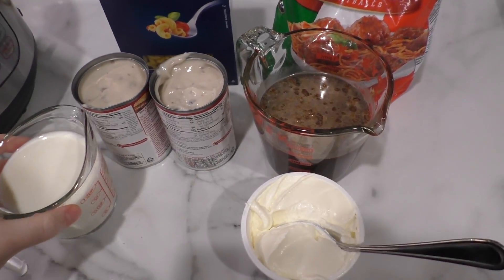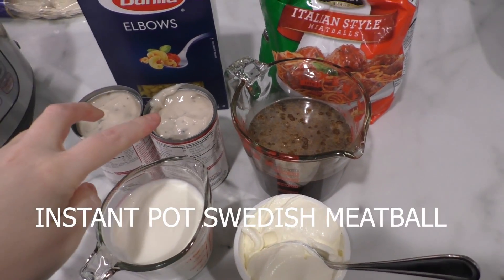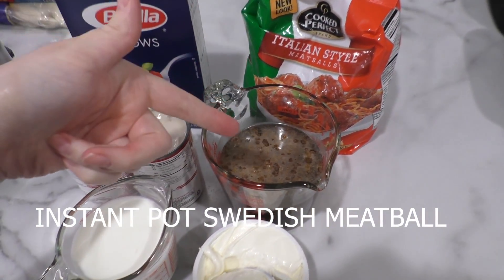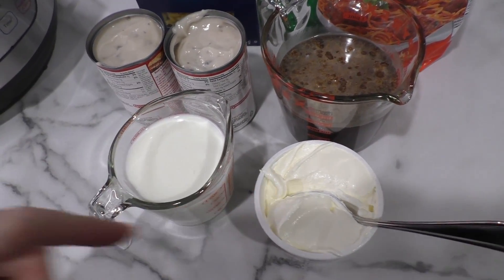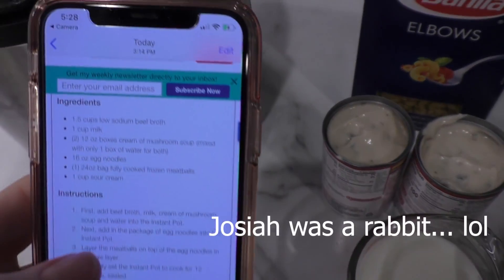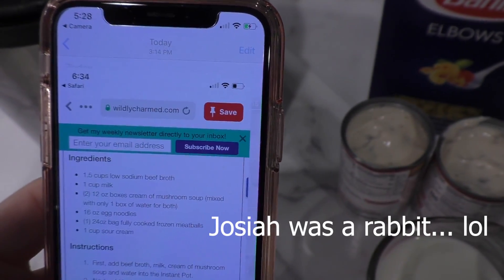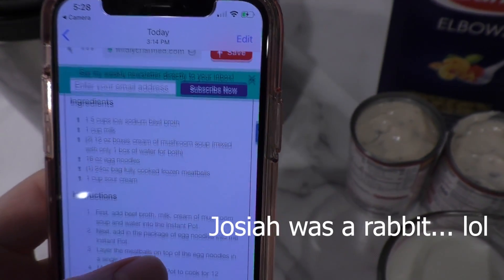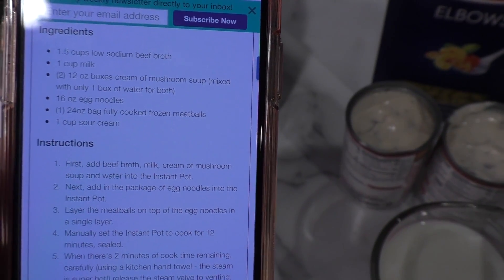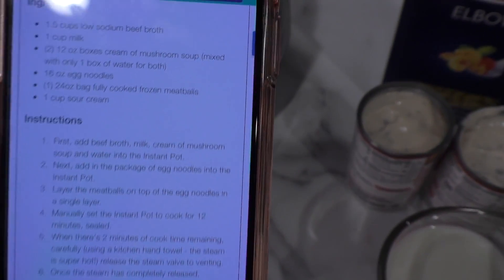This recipe looks really easy. It's just two cans of cream of mushroom soup, some kind of pasta, already-made meatballs, beef broth, milk, and sour cream. It goes in the pressure cooker. The recipe is from I don't know where — it's a screenshot — but I will have it linked in the description below. We're just gonna put everything in the instant pot and see where it takes us.